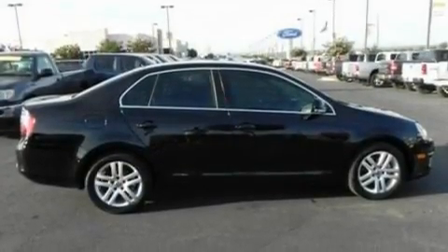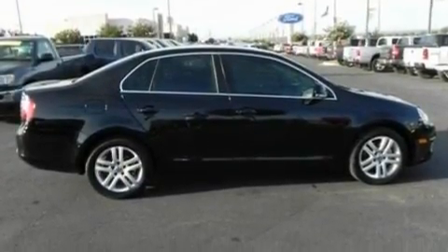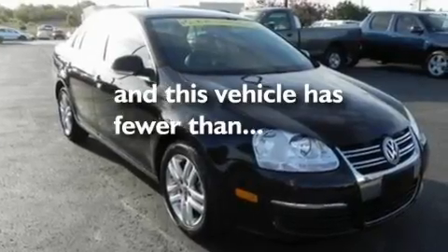It also features aluminum wheels, a low-tire pressure indicator, heated side-view mirrors, and this vehicle has fewer than 47,000 miles on the odometer.